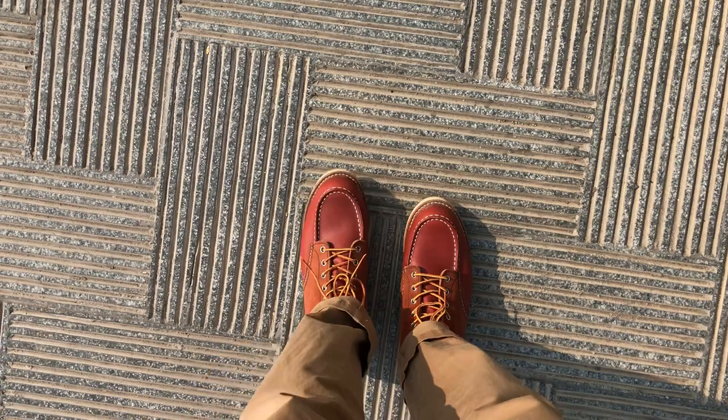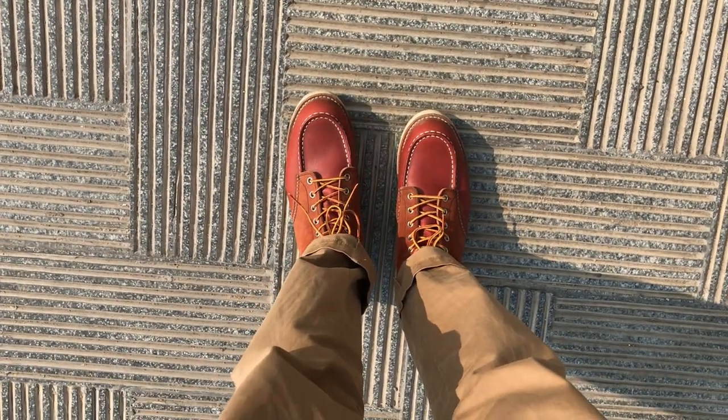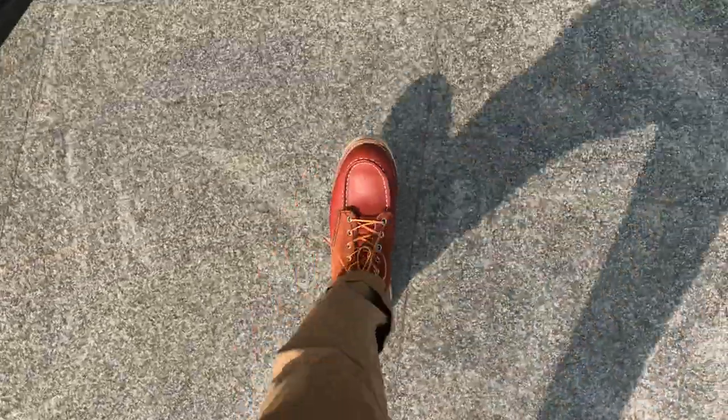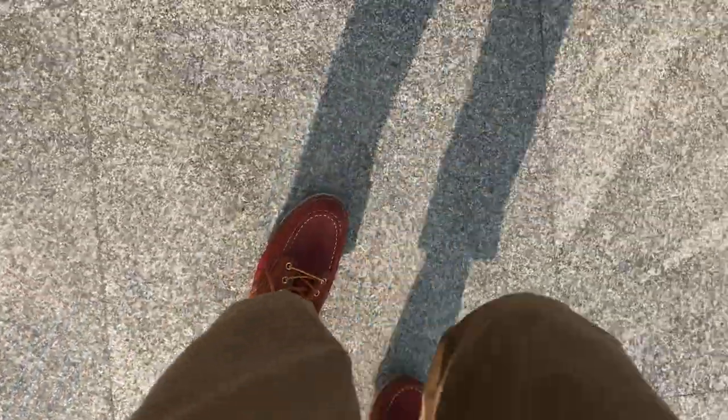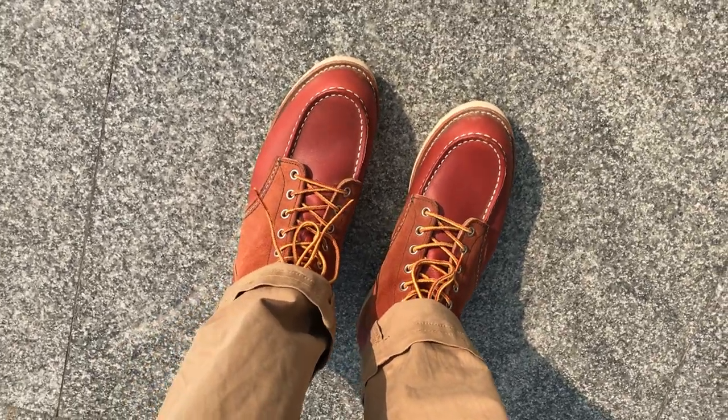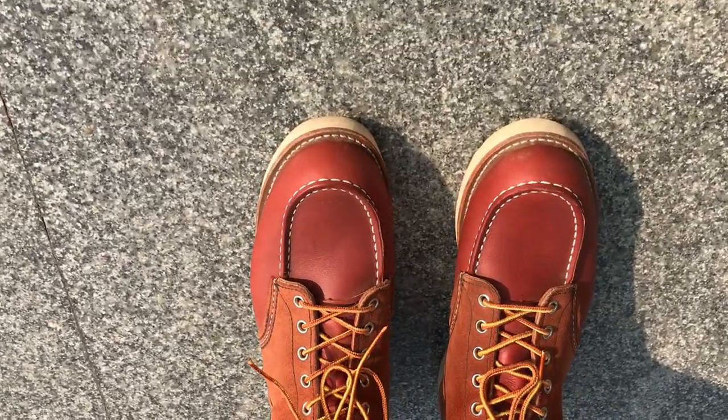And that's how my Red Wing Classic Mok 8819 looks on feet. I am in Bunga, New Delhi.